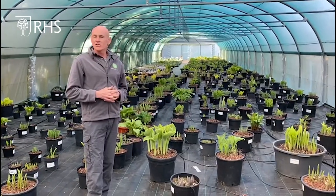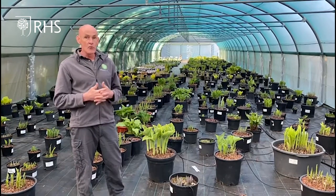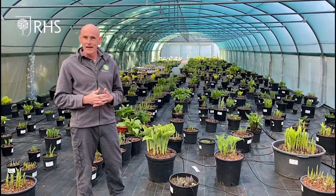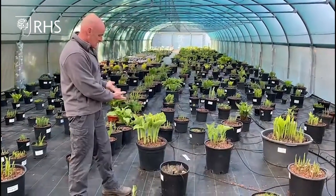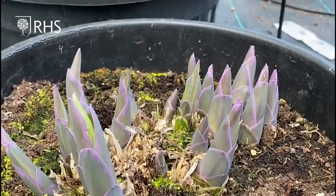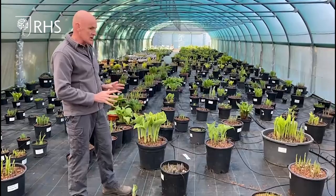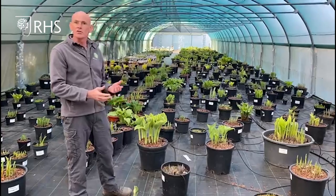This year with RHS Chelsea in September we have the specific challenge of bringing plants looking right for that show so late in the year. For example, at the moment we've got a Saga here next to a Barbaran. You can see how very different they are in their growth rates and the way they come out, so we'll be looking at plants that are coming out later to make them look good for the show.